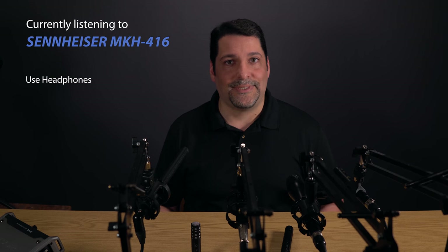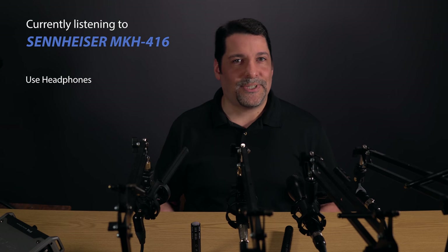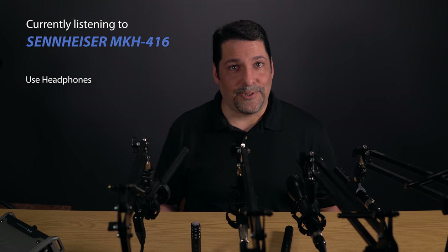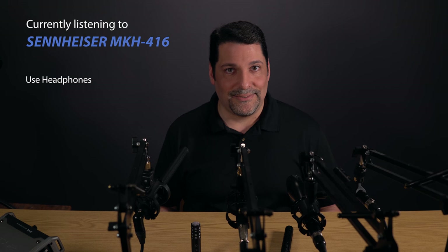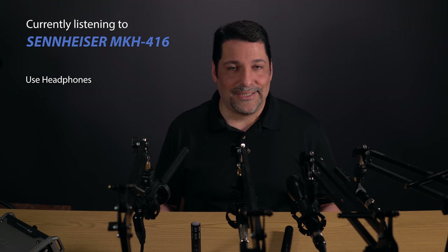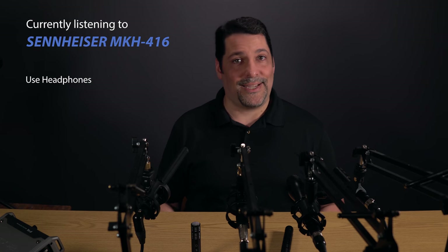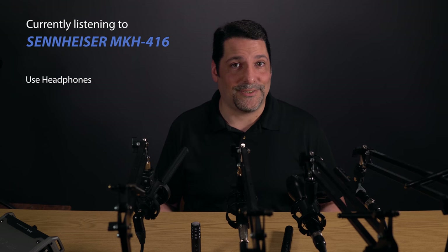Also note that past a certain point, much of the difference between microphones is subjective. The MKH-416 hasn't stayed popular because it's objectively the best — the design is half a century old. Subjectively, however, it produces a sound that people like, and it's built like a tank. So it is what it is.